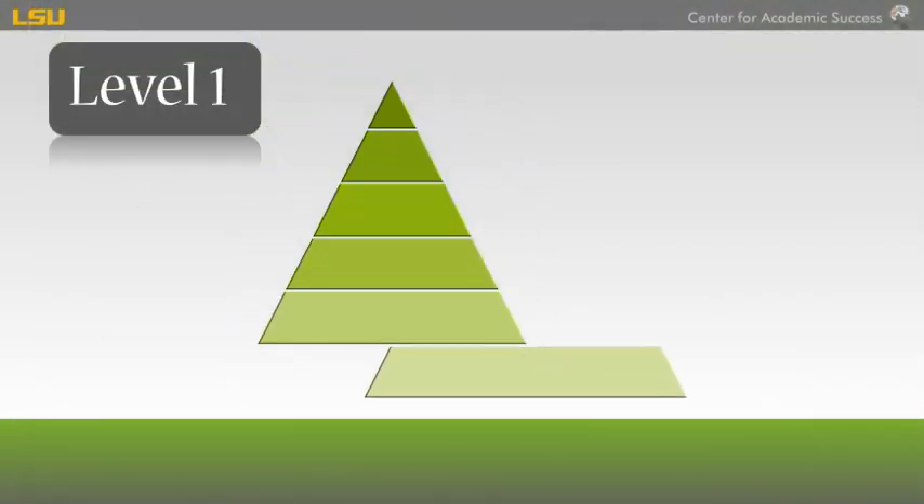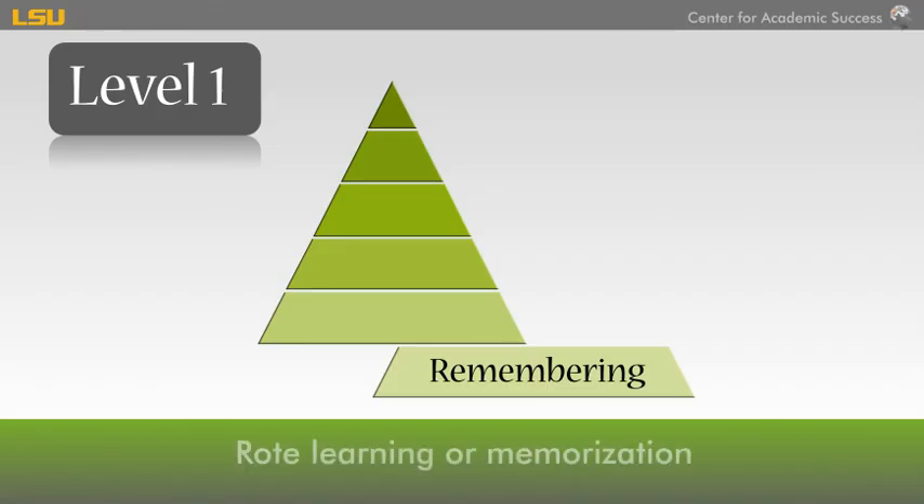Level 1: Remembering. Remembering is maintaining basic knowledge through rote learning or memorization. This may be how you studied in high school, but college testing will require you to do more with the information.